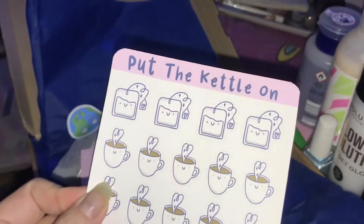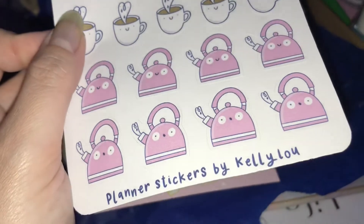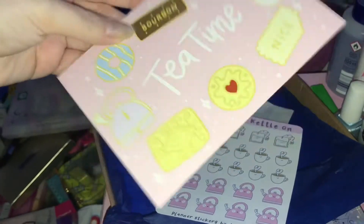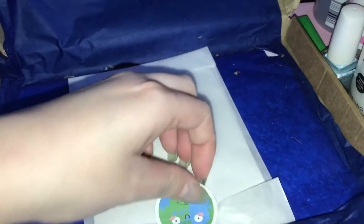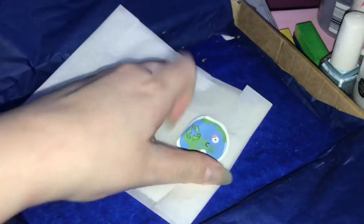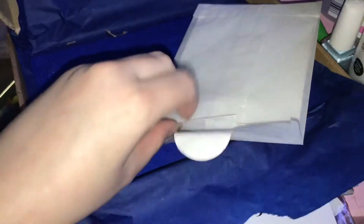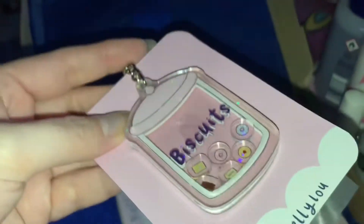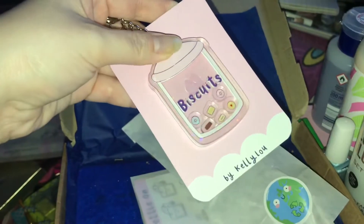Hello everyone, welcome back to my channel! Today's video is a small business haul — I'm showing you three small businesses I've bought from recently. I will link everything down below. These are all stationery themed things. I've been filming stationery hauls over on my TikTok because I've been obsessed with TikTok recently. You can check those videos out there — I'll leave my TikTok name on screen so you can come and follow me.